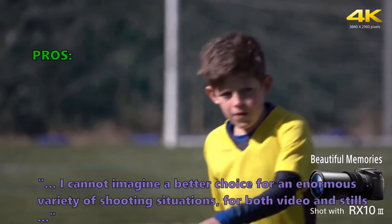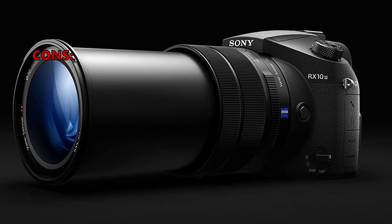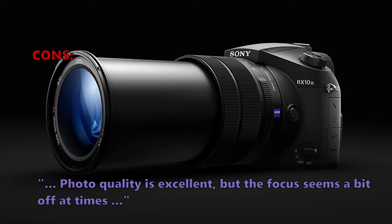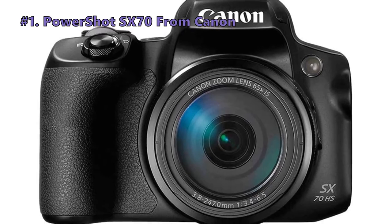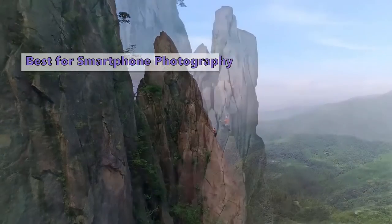Customers who bought the RX10 III like that: "Its video is leagues better than virtually any professional full-frame stills camera — I cannot imagine a better choice for an enormous variety of shooting situations for both video and stills." What some did not like: "Photo quality is excellent, but the focus seems a bit off at times."